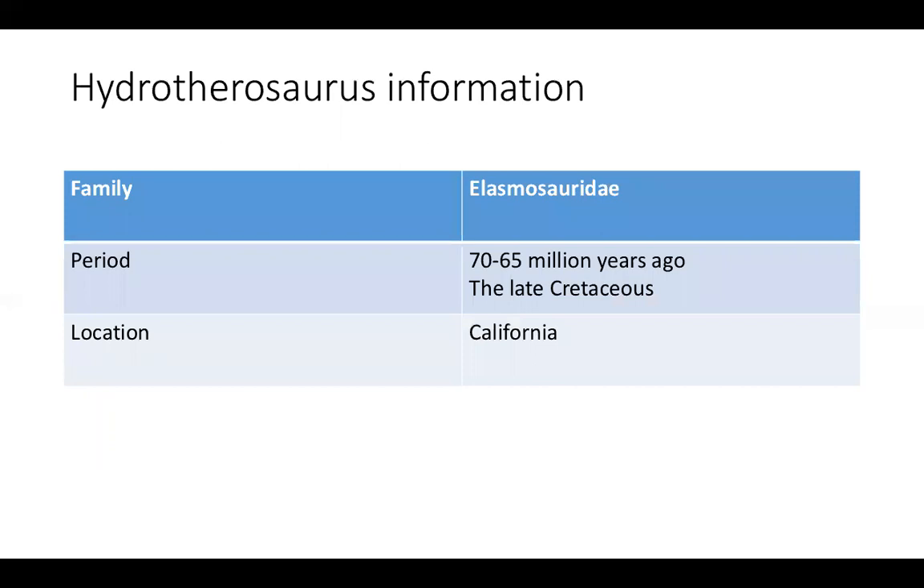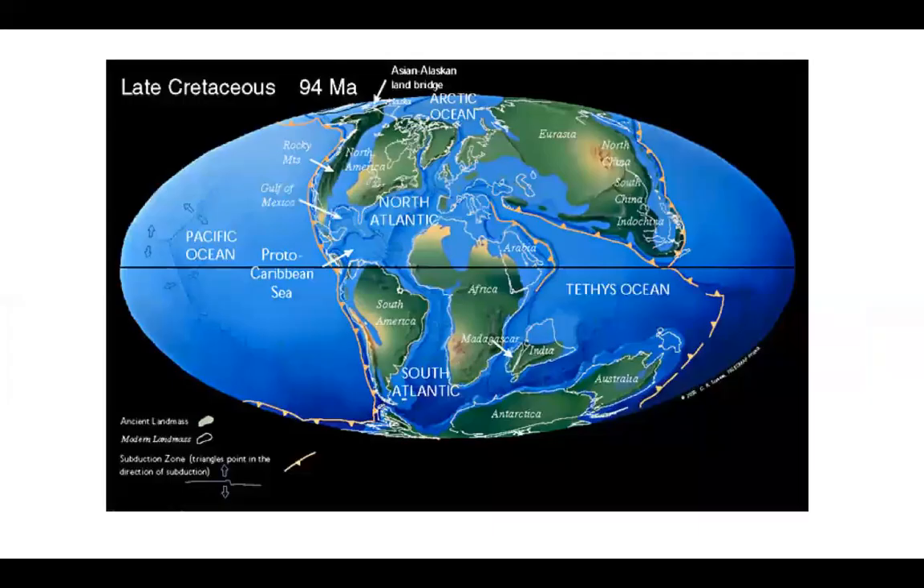Let's go deeper on Hydrotherosaurus information. Hydrotherosaurus is a marine reptile and belongs to the Elasmosauridae family. He lived during the time of the late Cretaceous, about 70 to 65 million years ago, and he lived near the Pacific Ocean near the California area. During the late Cretaceous period, North America and South America were still separate — not combined together like we see on the Earth map now.